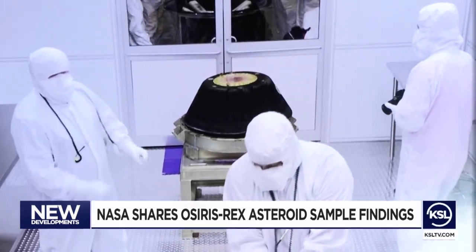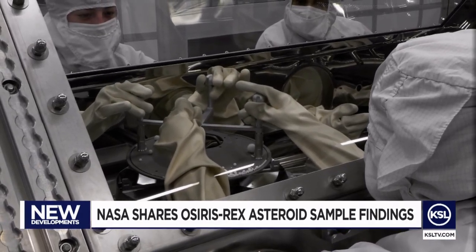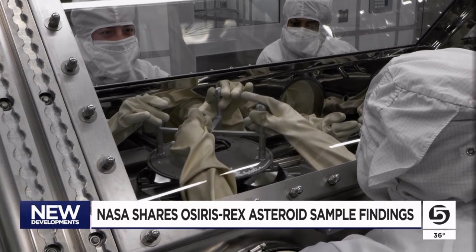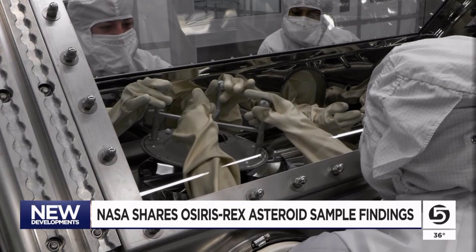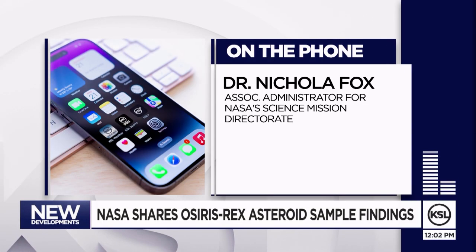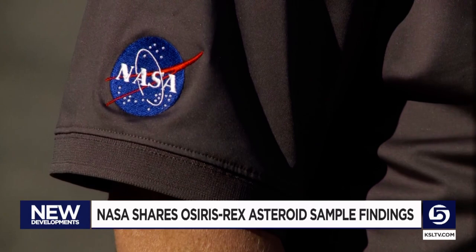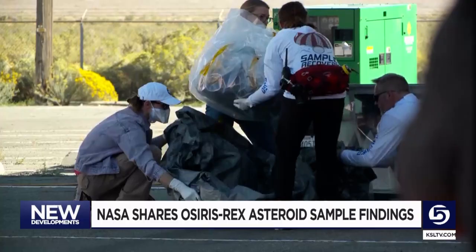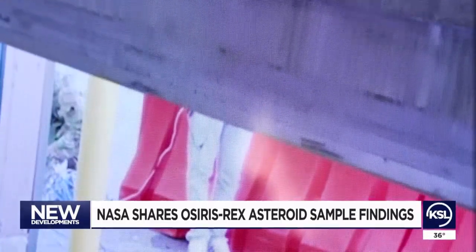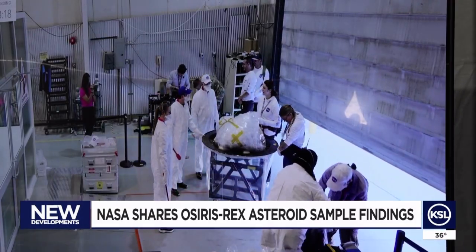Now, over a year of examining less than 1% of the sample, scientists in a conference call Wednesday shared that they found 14 of the 20 amino acids that life on Earth used to make proteins — essentially the building blocks of life. This supports the theory that asteroids like Bennu were among the sources that delivered water and chemical building blocks for life. But what they didn't expect was finding a huge range of salt minerals, and more evidence debunking the theory that building blocks of our early solar system were predominantly one-sided, often referring to them as left-handed versus right-handed.